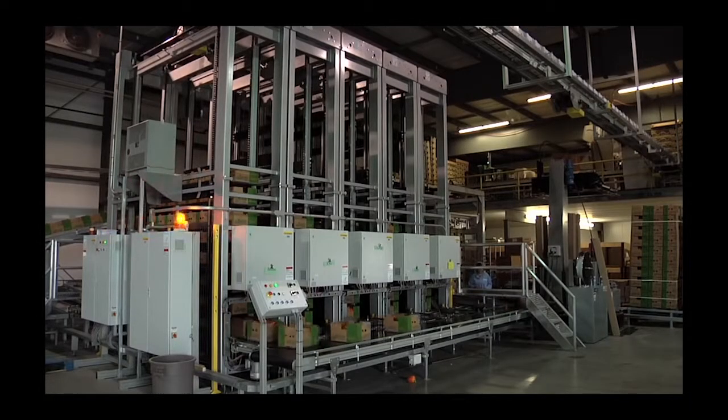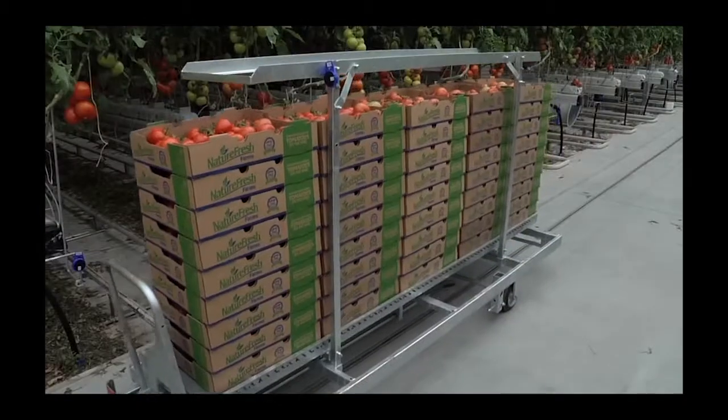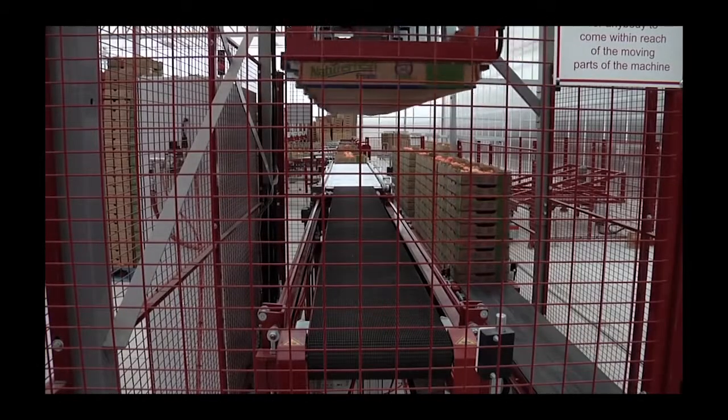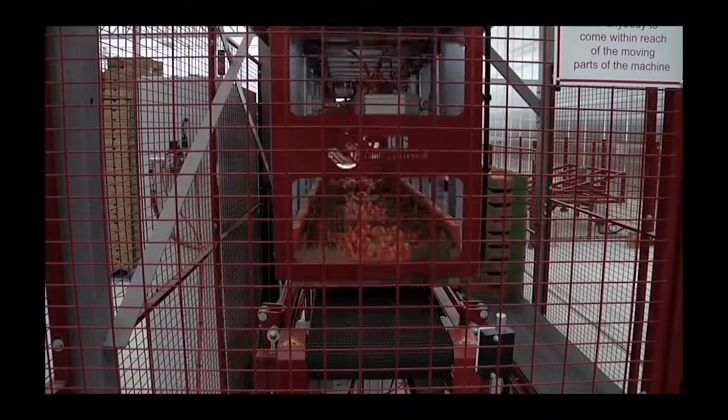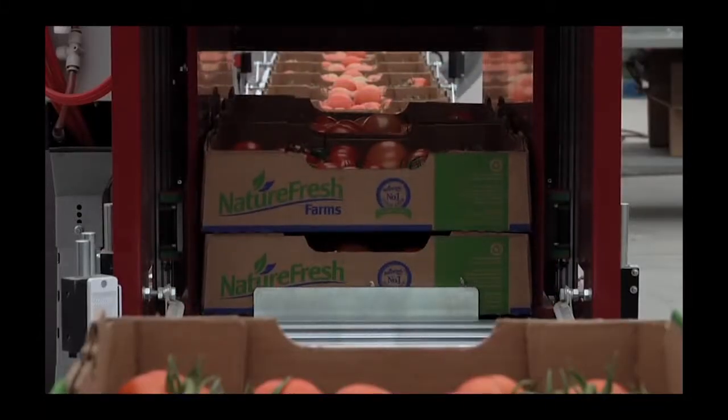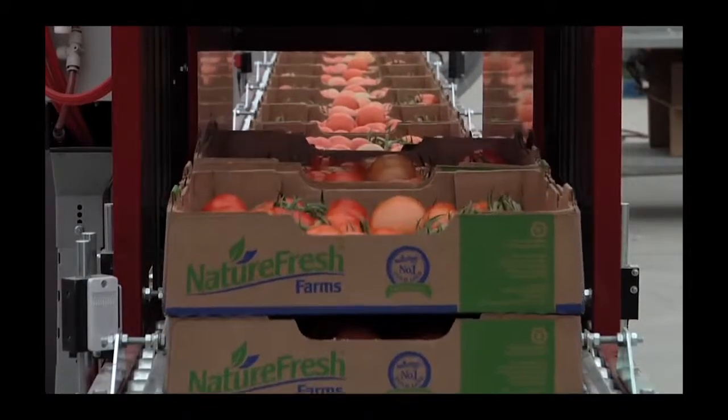A unique funnel system allows NatureFresh Farms peppers to be gently rolled from greater heights into packing crates, while the tomato line features total automation. From the auto carts to the unloader, from the lifter to the labeler, and the pre-stacker to the palletizer, we've ensured that no hands have touched any NatureFresh Farms produce along the line.